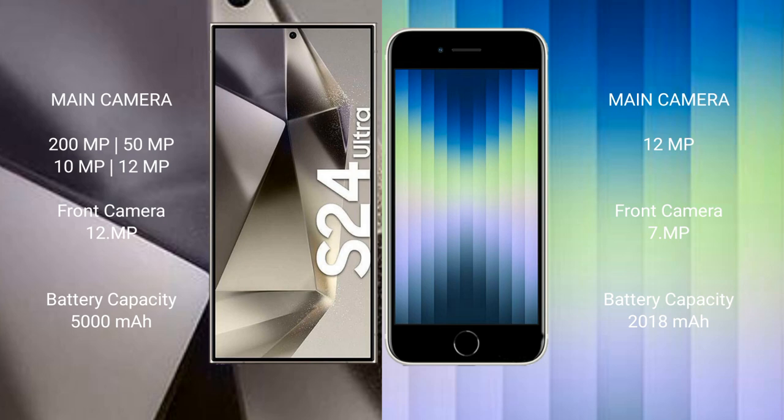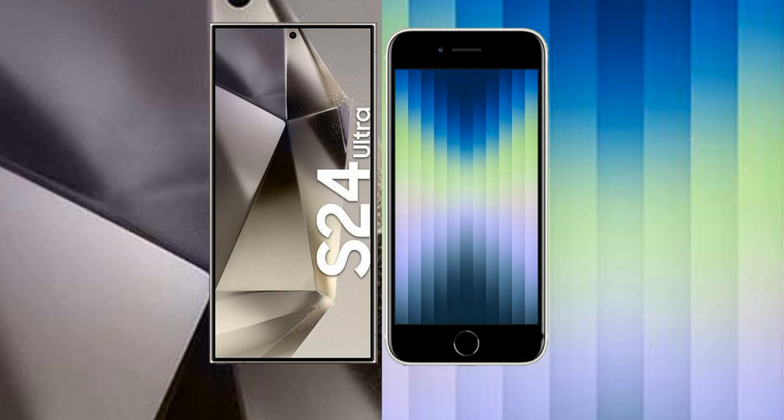The Samsung Galaxy S24 Ultra has a 5000mAh battery with 45-watt fast charging support. The iPhone SE has a 2018mAh battery with 20-watt fast charging support.